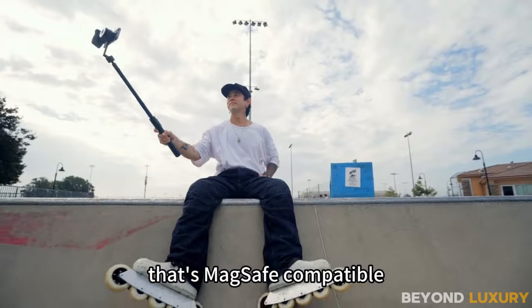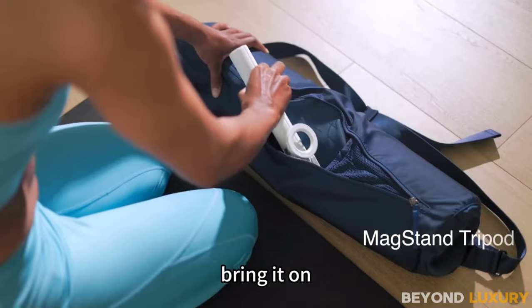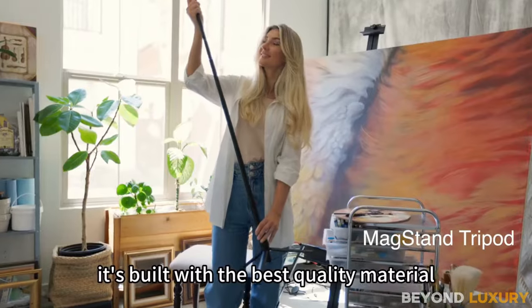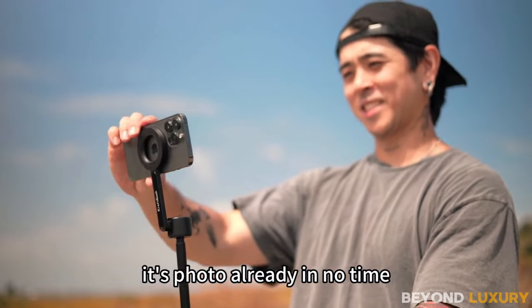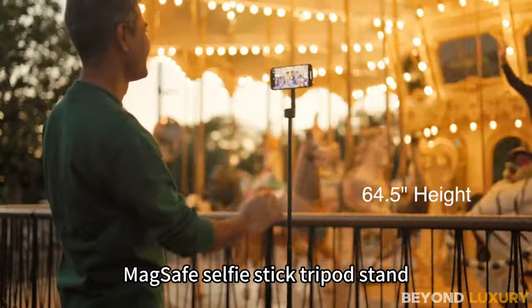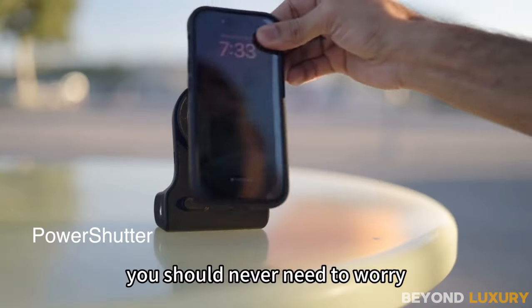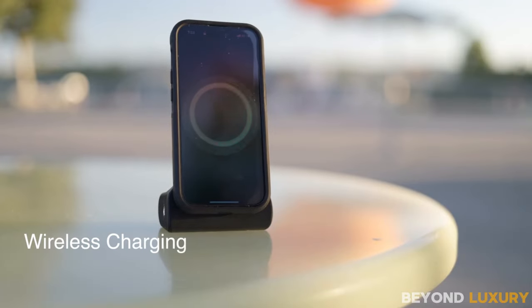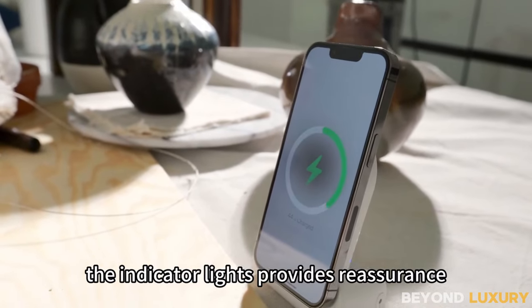First up, we have the MagSafe-compatible selfie stick, which is Bluetooth-enabled for seamless connectivity. Standing tall at an impressive 5 feet 4.5 inches, it's not your average stick. Transform it effortlessly into a robust tripod for steady shots. With fully adjustable height, you can capture the perfect angle — whether it's as low as 11 inches for desktop use or as high as 64.5 inches for epic outdoor shots.